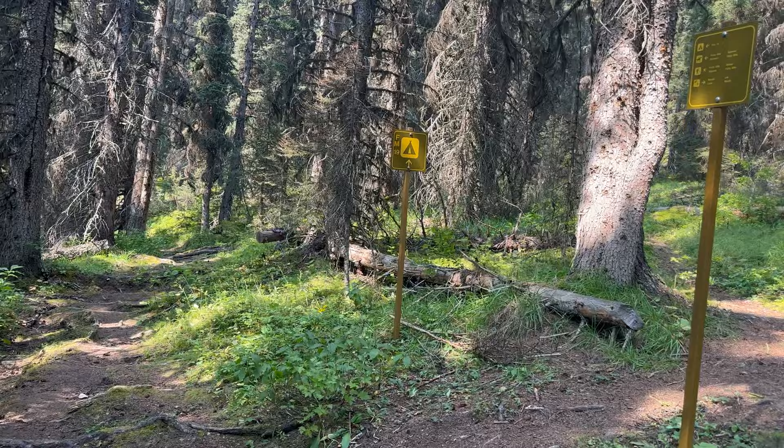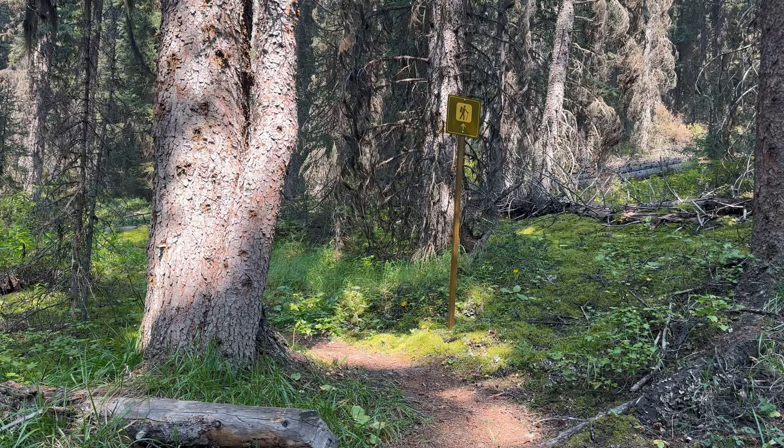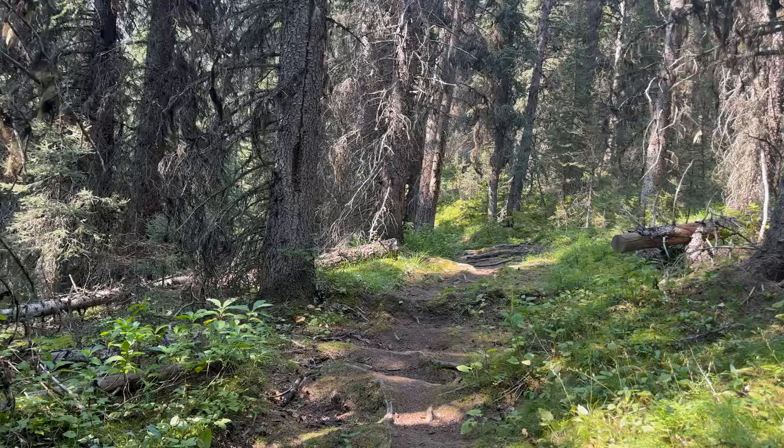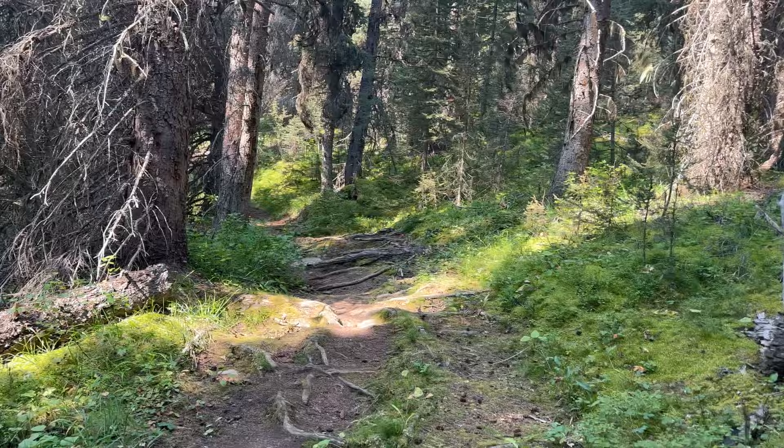Happy to see this sign. Spur trail to camp just down there, hiking trail right there for the morning, and there's our guidance. As always, I'm going to take you down into the campsite and show you around once we are set up.